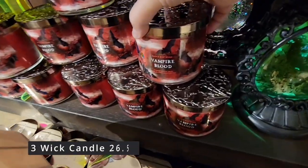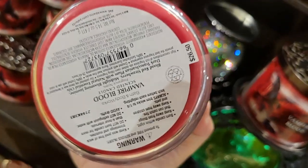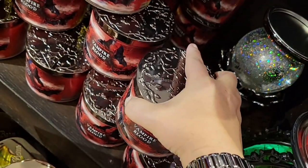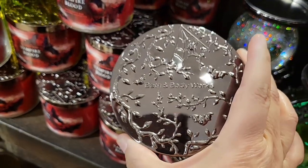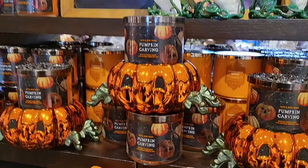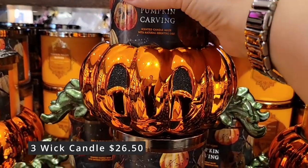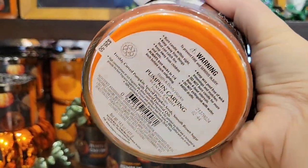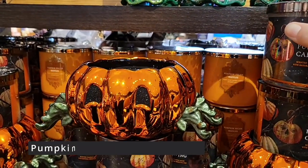Here are more of the three wick candles — like I said, $26.50. And these are good size candles as well. I really couldn't tell you what vampire blood smelled like — I think it's just more fun for Halloween. Look at the web on top. They really are lovely. This one also a three wick candle — $26.50 — smelled like pumpkin. It was called pumpkin carving. Absolutely cute and they last a long time. I usually get these for gifts, which I absolutely love.